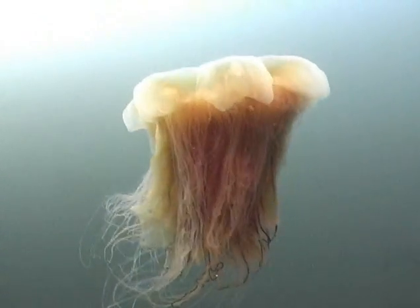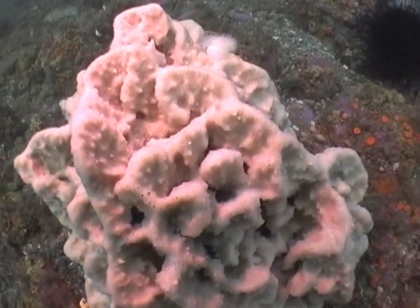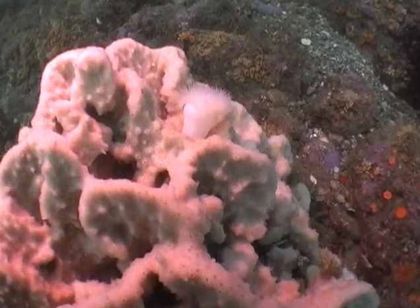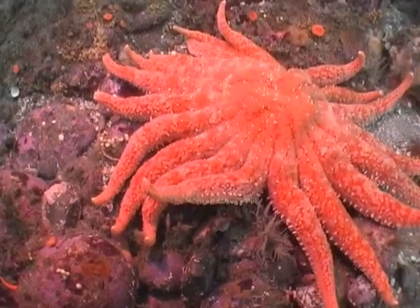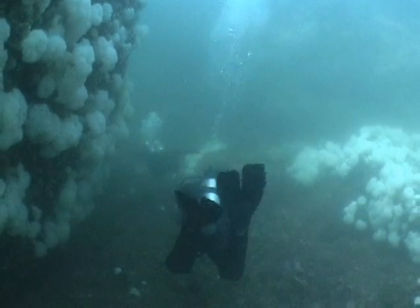We were diving Active Pass at slack water, which Gord had timed perfectly. The normally swift currents provide a suitable habitat for all kinds of current-dependent life — sponges and soft corals. A sun star raised its tentacle as if welcoming us.